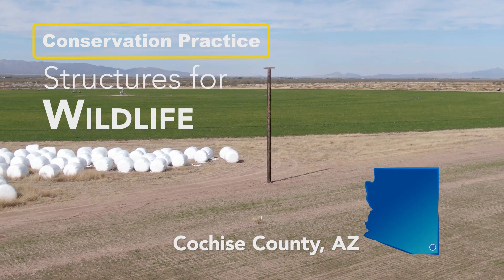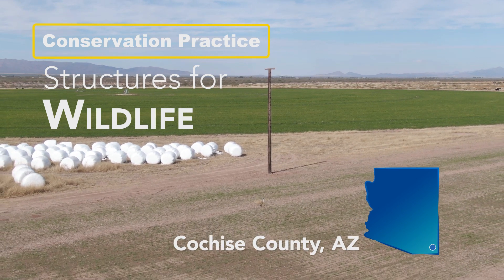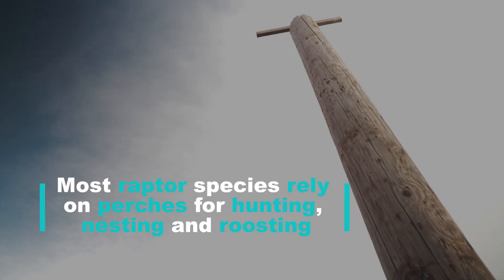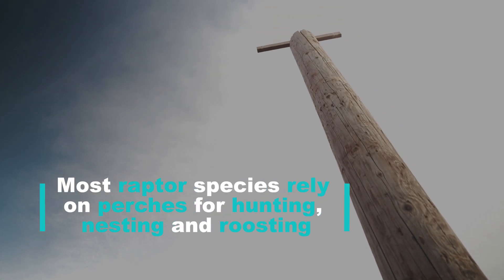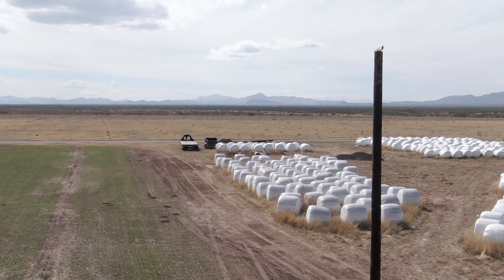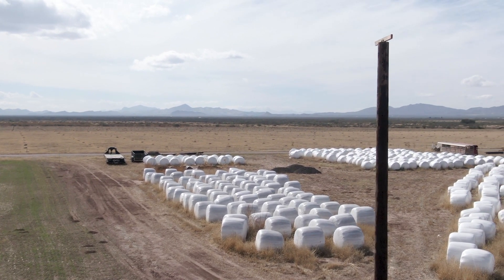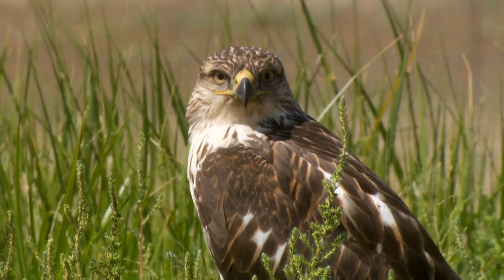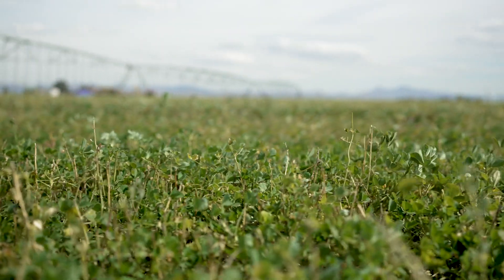Today we are in Southeast Arizona in Cochise County at the McNeely's farm, and we're going to take a look at some of the structures for wildlife that they installed. The first one we're going to look at is this raptor perch. The raptor perches were installed to provide a place for raptors to perch, which is especially important in a landscape like this — behind me we have a crop field with no trees and no shrubs — so this provides raptors a place to perch and find their prey.